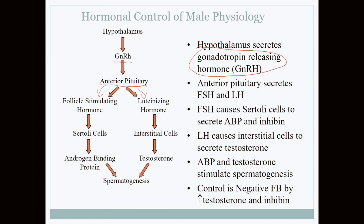Follicle-stimulating hormone stimulates the Sertoli cell to do two things, the first being the production of androgen binding protein, which aids in sperm production. Because of this protein, the concentration of testosterone in the testes can be 20 to 50 times the amount found in the blood.